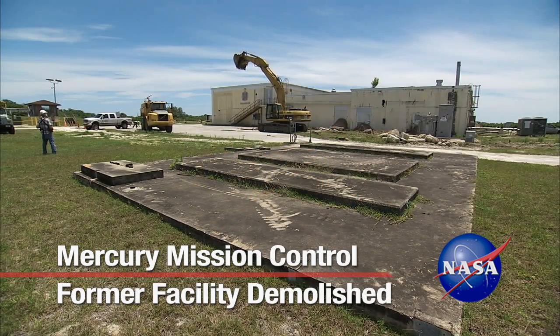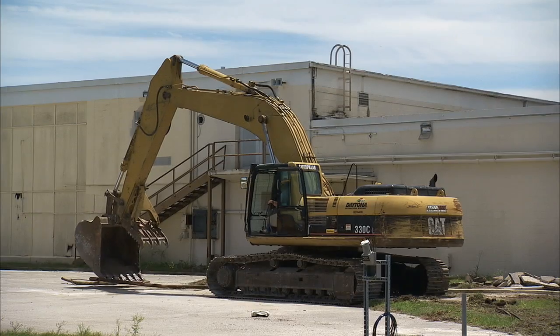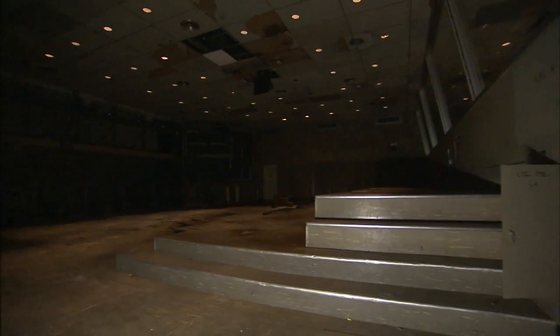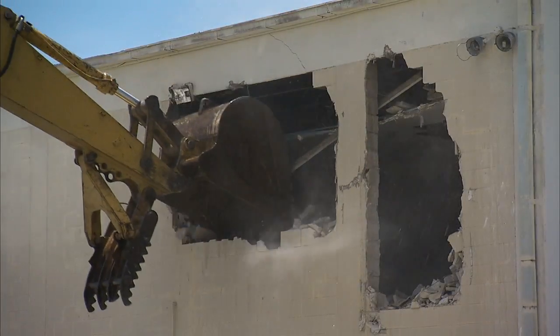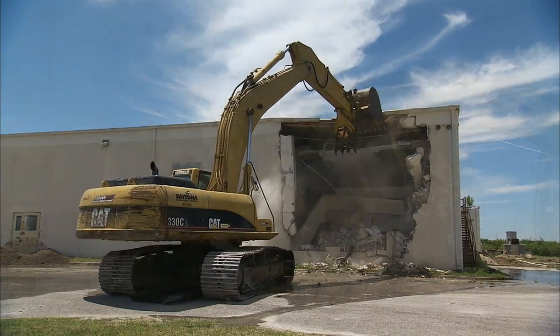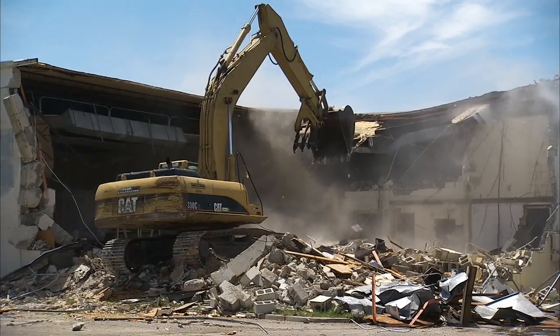On the grounds of Cape Canaveral Air Force Station in Florida, engines growled to life as hulking equipment moved into place. The former Mercury Mission Control Center building, long ravaged by time and the elements, was set for demolition. Looking like angry beasts from a science fiction movie, the heavy equipment consumed the structure bit by bit until nothing was left but the slab where it stood.